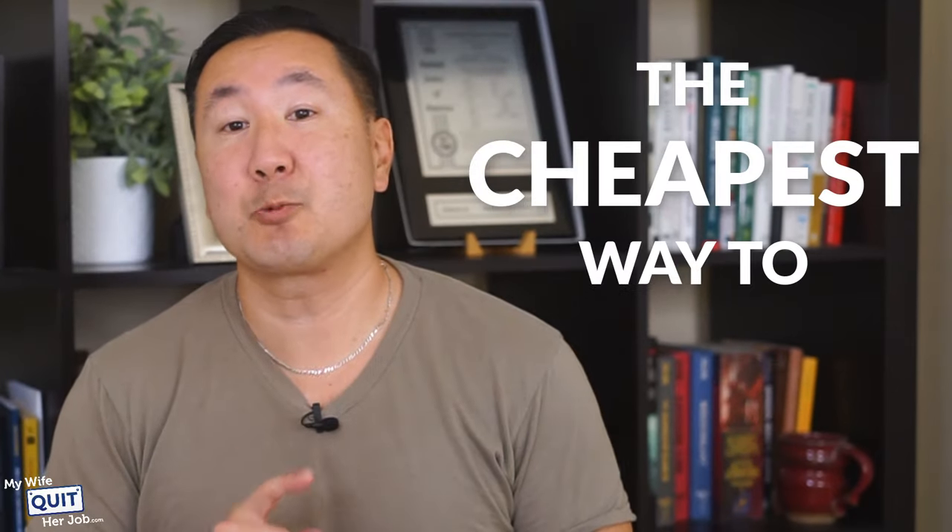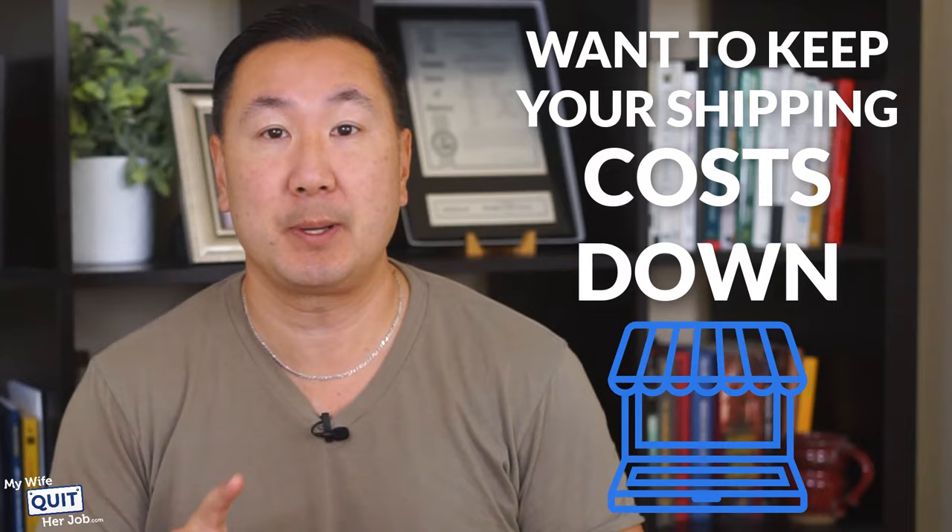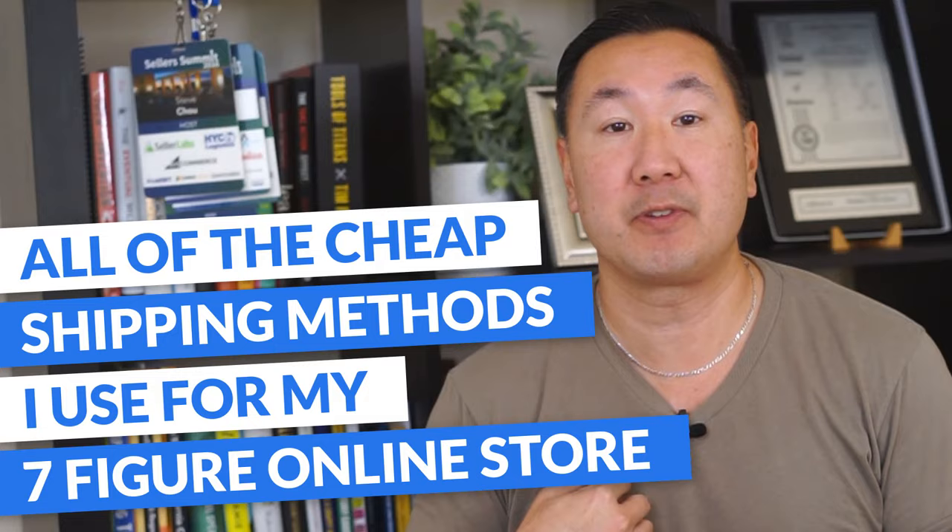If you want to know the cheapest way to ship packages, or if you run an e-commerce business and want to keep your shipping costs down, this video will teach you all the cheap shipping methods that I use to run my seven-figure online store.